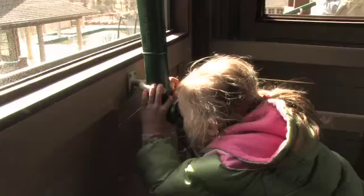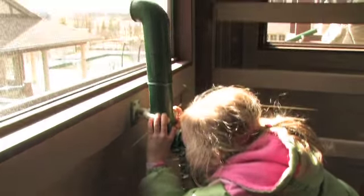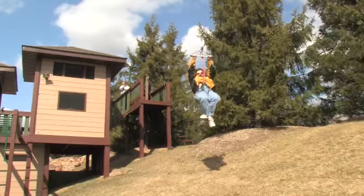For example, the clubhouse we constructed here matches the architecture and theme colors of the house, so they weren't going to be able to find that in any catalog anywhere.